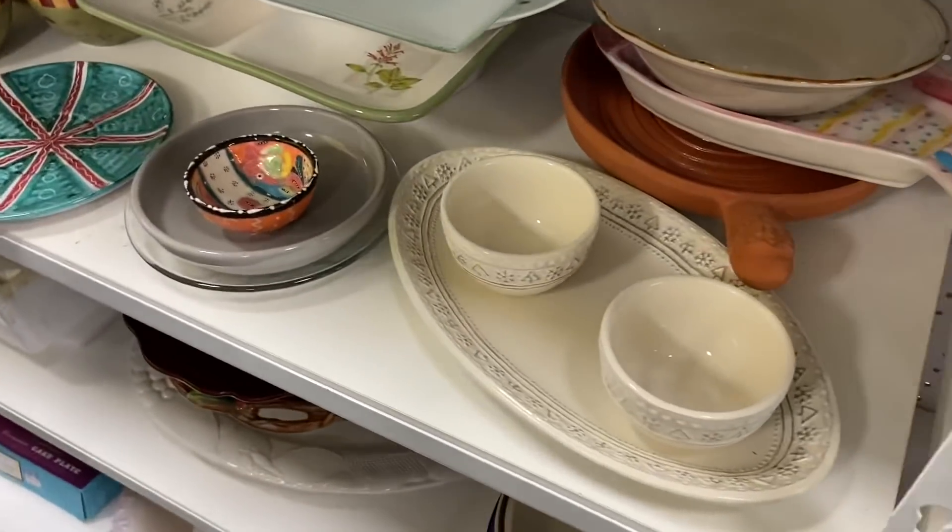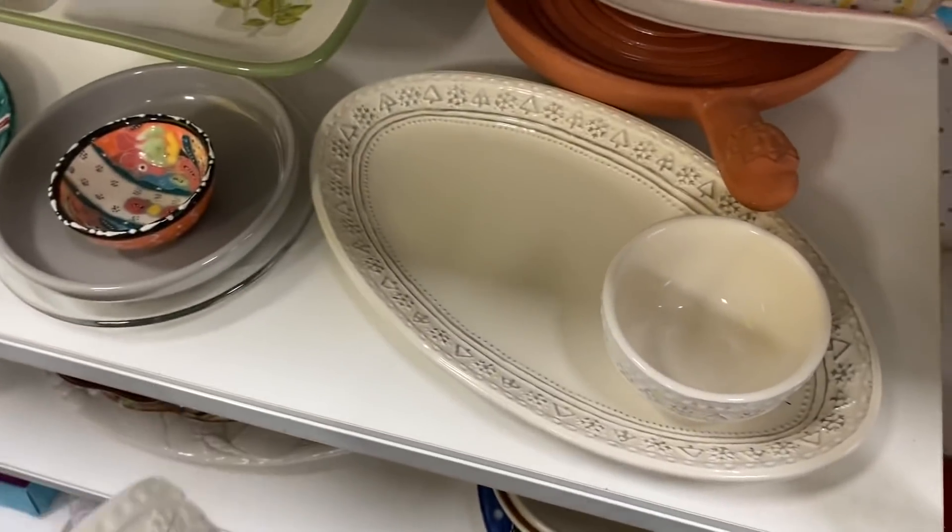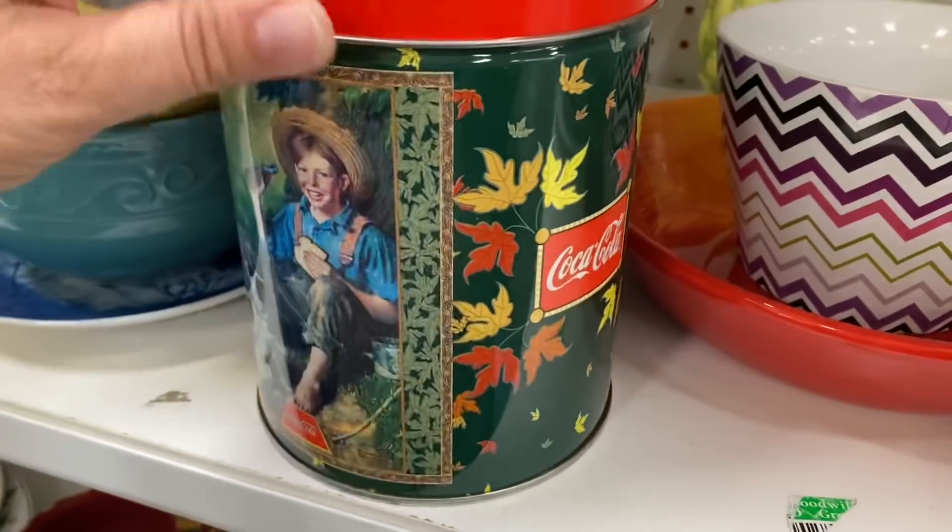These two little bowls on the platter are actually a Hallmark set and I have sold the bowls with like a cheese knife before, but I've never seen the platter, so that was interesting to see.